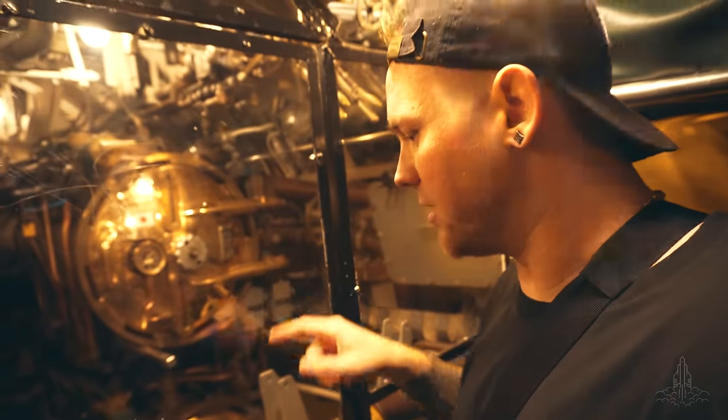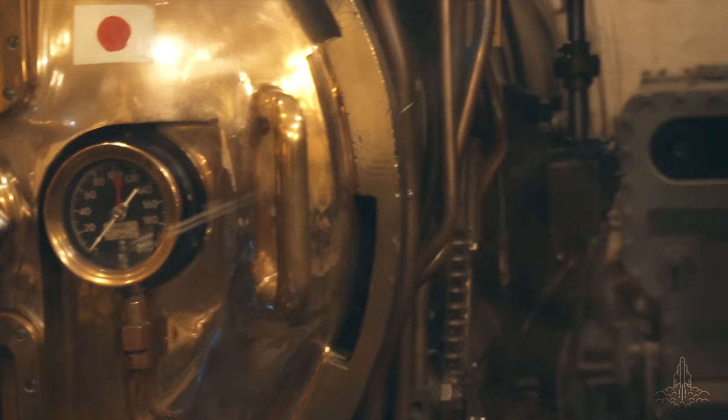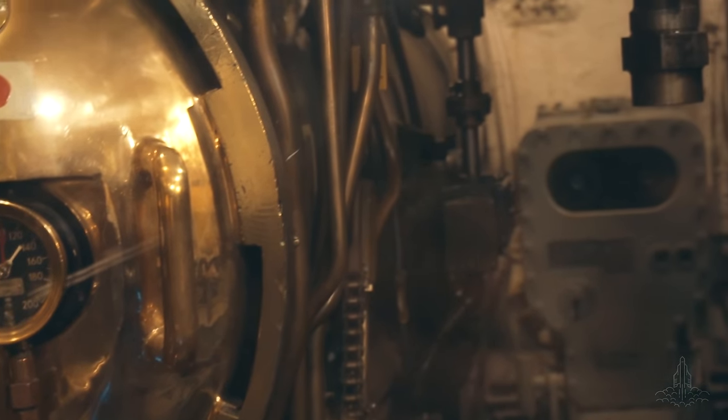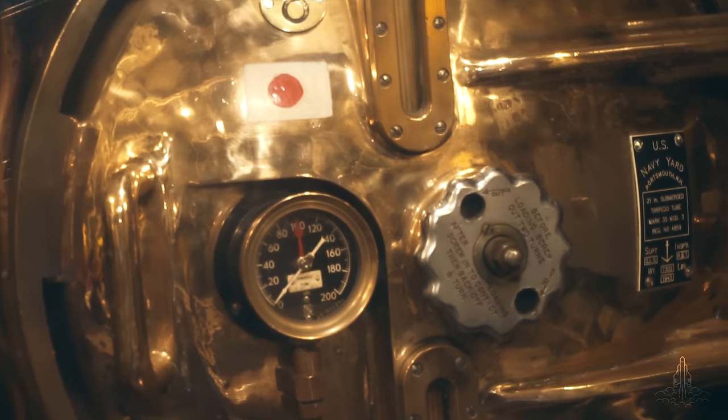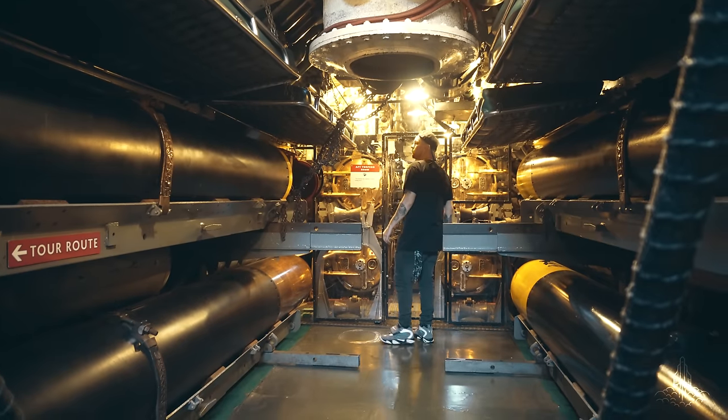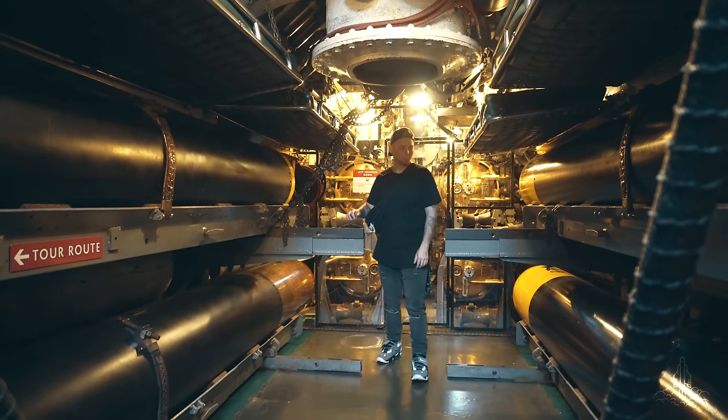This is brass, right? That's a whole lot of brass. If anyone knows — I'm pretty sure it's usually brass.